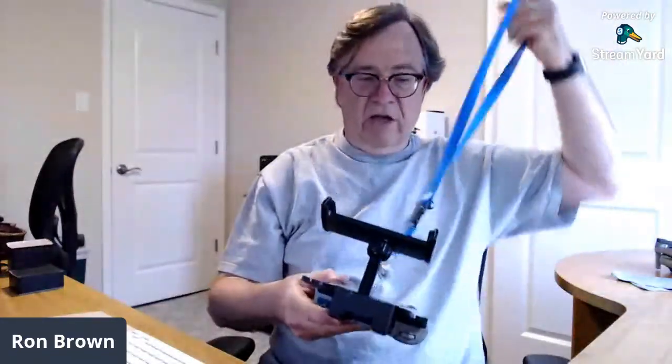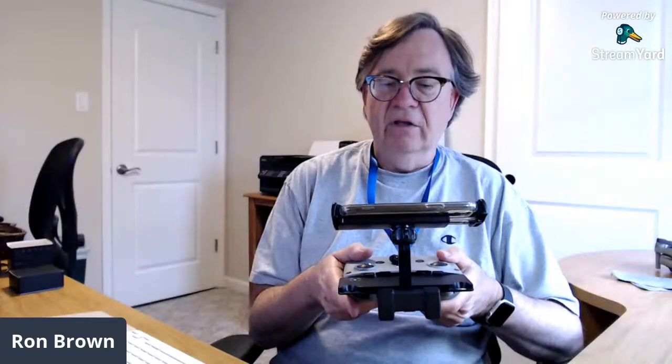Now I can use a lanyard so I don't have to constantly hold the controller if I need a free hand — to pick the drone up or do anything like that. I put the phone in it and it bears the weight really well. Nothing's going to fall out. I'm excited to get out and fly with this now that I have a lanyard on it.